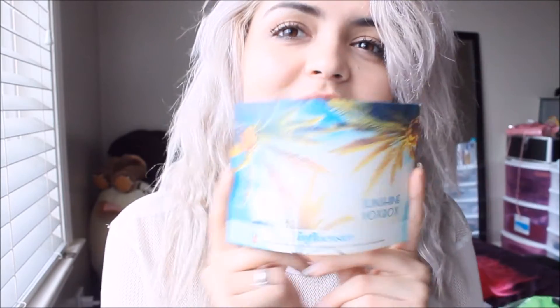That was everything that came in the Influenster Sunshine Box Box. I will have a blog review on all this stuff too for more details on the reviews. Thank you for watching. Hope you have a lovely day and bye bye!